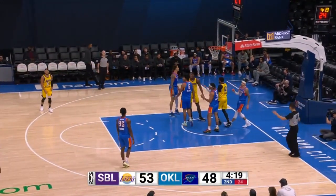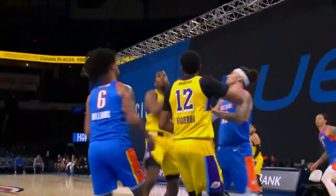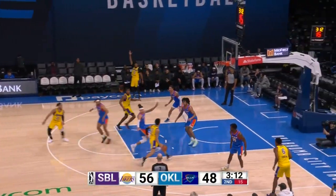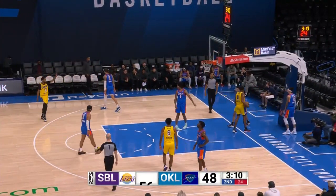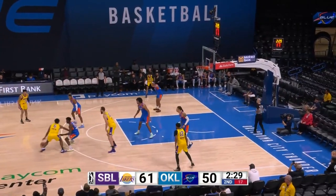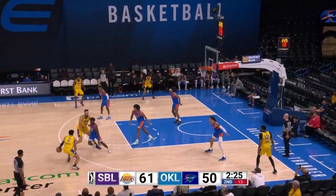Fabian White gets his own miss and puts it back for a three-point play. We're going to get a timeout. White now 0 for 5 from three on the season, but another and-one, this time from Pippen. They were really crafty about it.